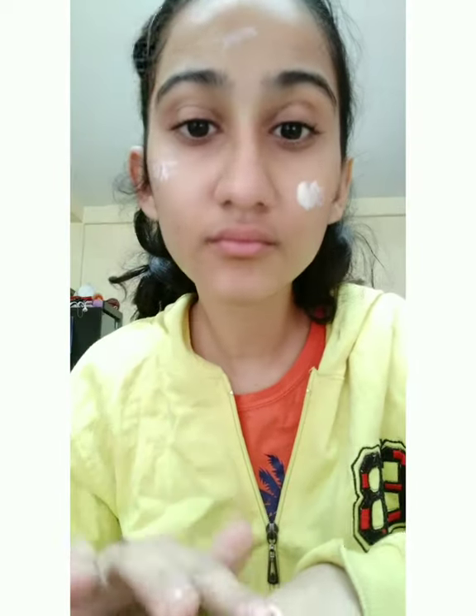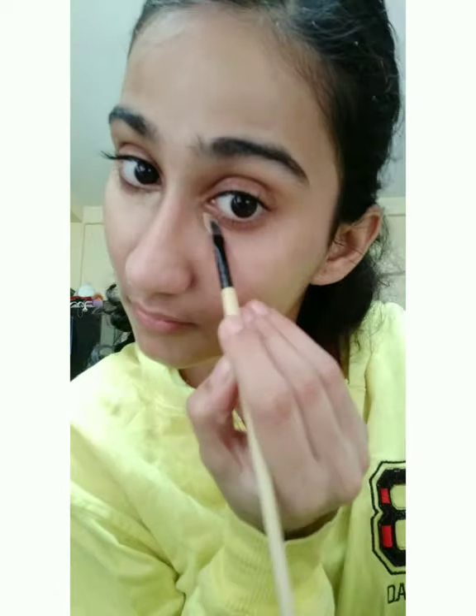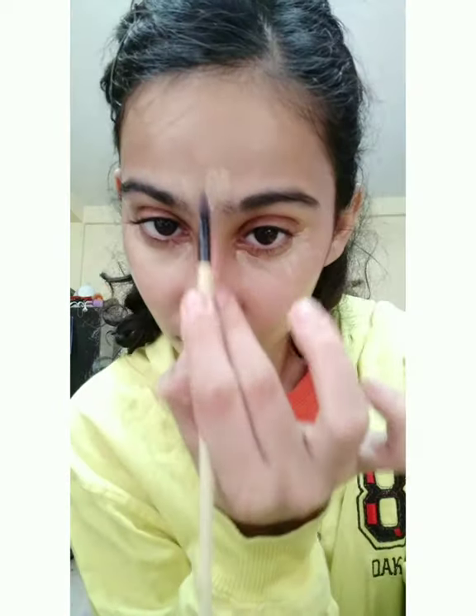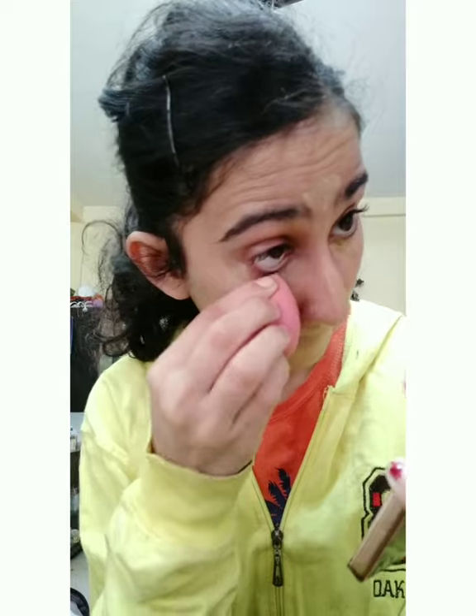I'm starting by moisturizing my skin with Nivea Soft Light Moisturizer. Then I'm using Garnier Sun Control sunscreen and applying it on my face and neck. After that I'm using concealer from Swiss Beauty — it's the Perfect Match Pen Stick in the shade Nude 03 — applying it on the areas of my face that need to be highlighted.